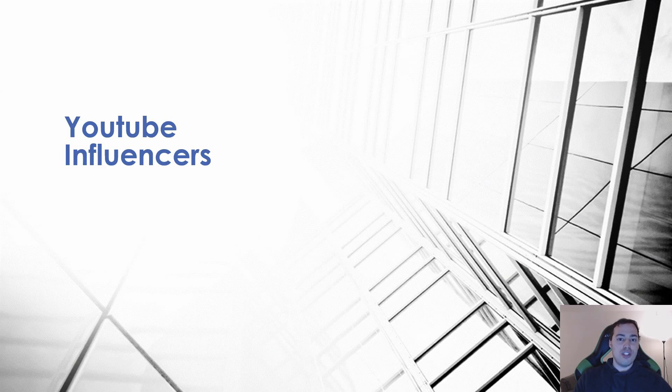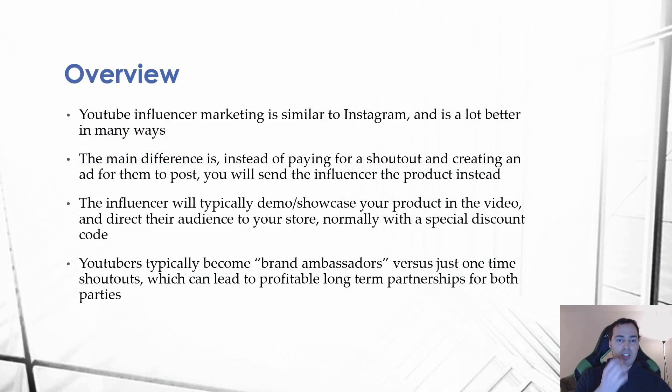What's up guys, this is Jake and in this video we're going to be going over a complete guide on how you can go out there and utilize YouTube influencers, which is definitely something that not a lot of people utilize in the e-commerce space. We're gonna cover the pros and cons and how you can implement this with your own products. YouTube influencer marketing is very similar to Instagram and can be a lot better in many ways.